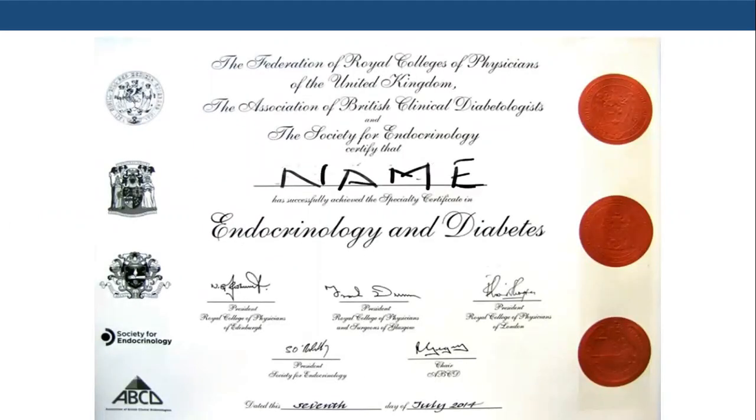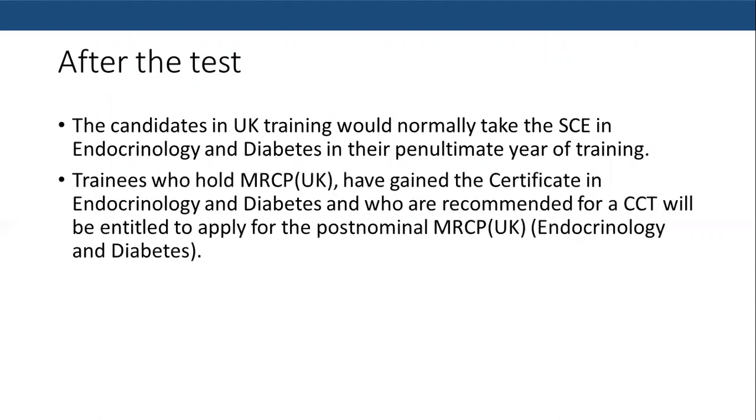After passing this test, you will receive a certificate showing that you have successfully achieved a specialty training certificate in Endocrinology and Diabetes. Candidates in UK training would normally take this test in their second to eighth year of training — that is, toward the very end of their training. Trainees who hold MRCP UK, have gained a certificate in Endocrinology and Diabetes, and are recommended for CCT will be entitled to apply for the post-nominal MRCP Endocrinology and Diabetes.